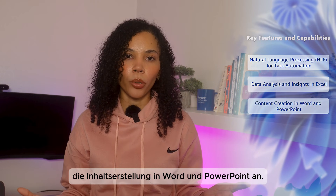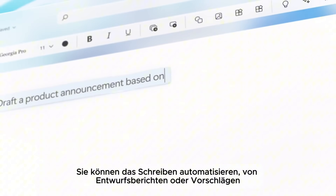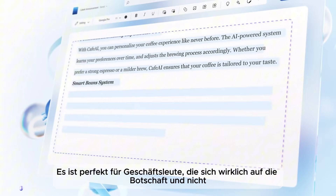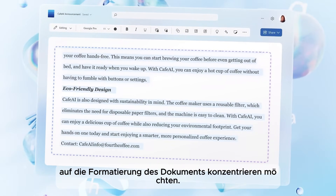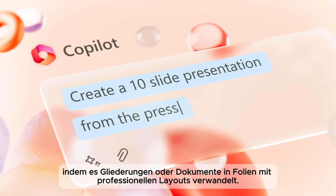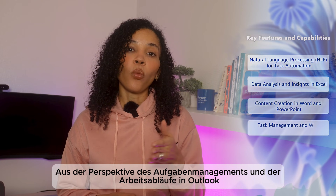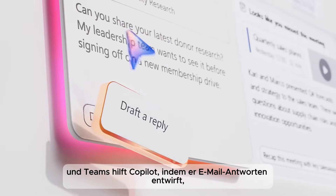Now let's talk about content creation in Word and PowerPoint. In Word, Copilot can automate writing tasks — from drafting reports or proposals to suggesting edits and improving the tone of documents. It's perfect for business professionals who want to focus on the message rather than the formatting. In PowerPoint, Copilot can quickly create presentations, converting outlines or documents into slides with professionally designed layouts.